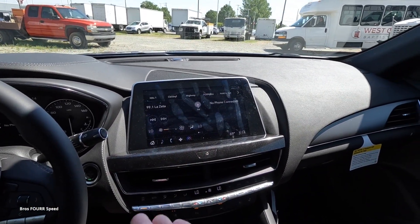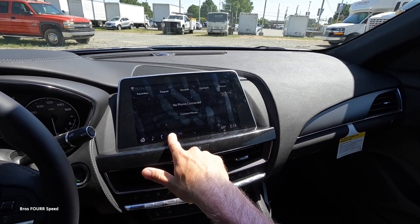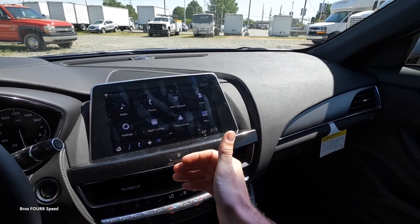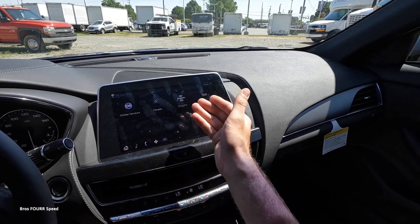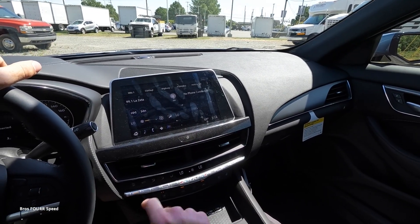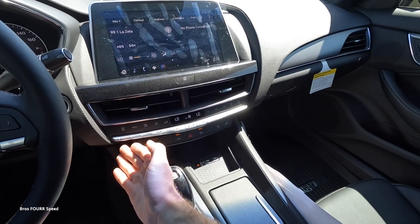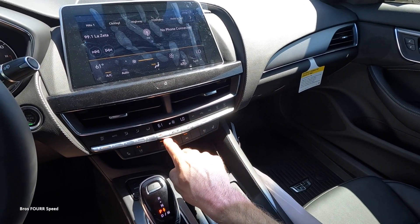The touchscreen defaults to media on one side and phone on the other, with shortcuts below for music, phone, navigation, and climate. From the home screen you can access Apple CarPlay, Android Auto, and various apps. There's also a physical home button just beneath the screen in a metallic trim piece. The climate toggle panel below features two air vents and controls arranged in a V shape, with buttons for air direction, AC, sync, defrosters, fan speed, and temperature.